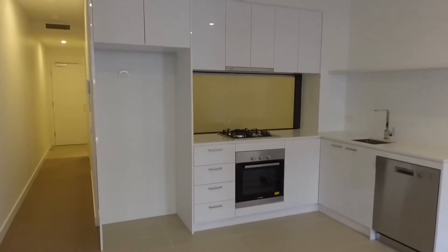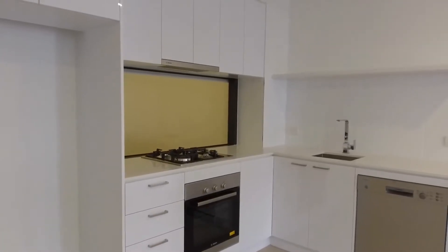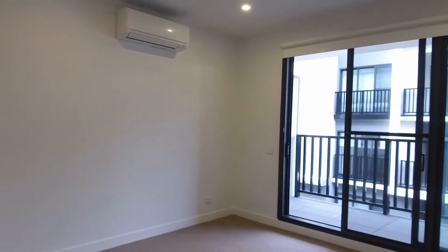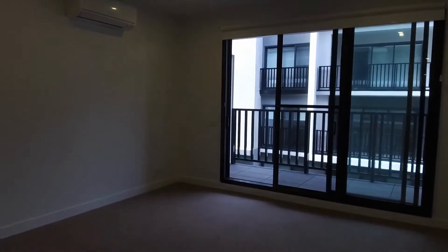The kitchen comes with quality fit-outs, Bosch appliances, gas top stove, dishwasher, and plenty of storage space. It also gives you access to the undercover balcony, which has a fly screen should you wish to leave the doors open during the warmer months.